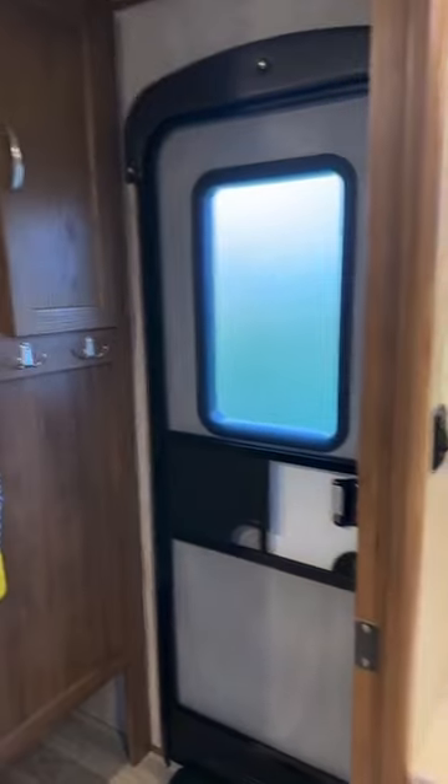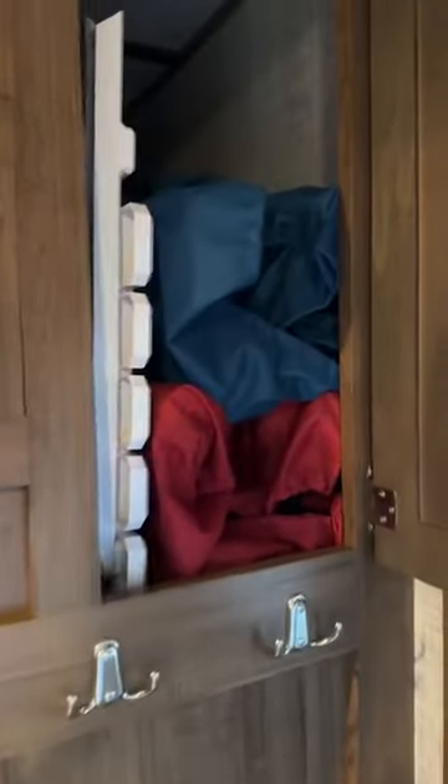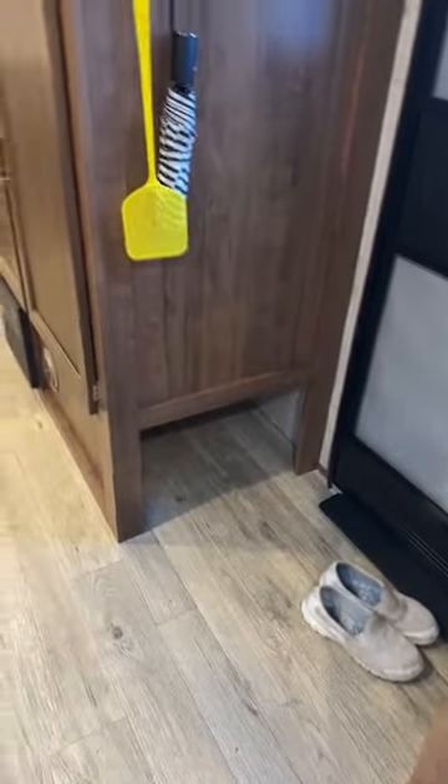This is your front door, coat rack, and storage. There are some outdoor tables and chairs in there. There is storage for shoes underneath.